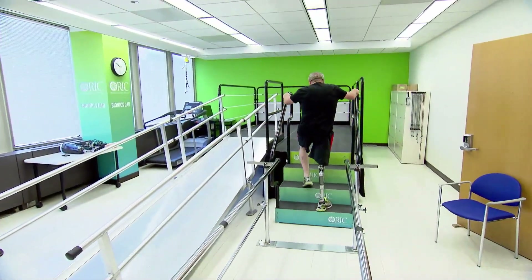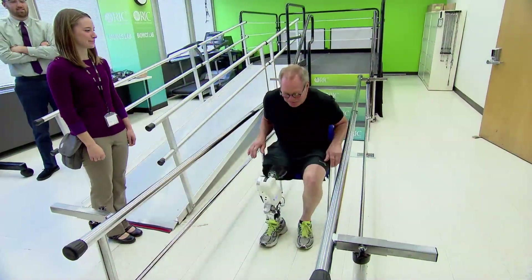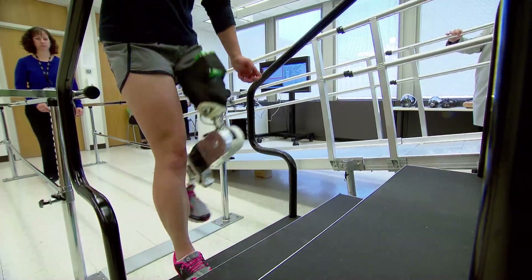Traditional prosthetic legs are passive, functioning almost like a fancy walking stick. With this prosthetic leg, the power pushes you along. It can push you up out of a seat. It can push you up stairs or slopes.